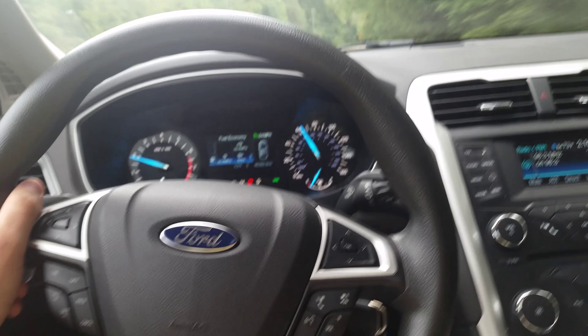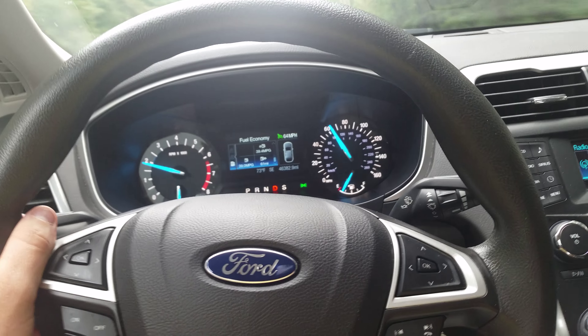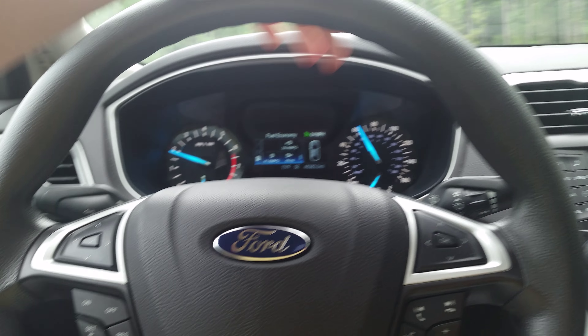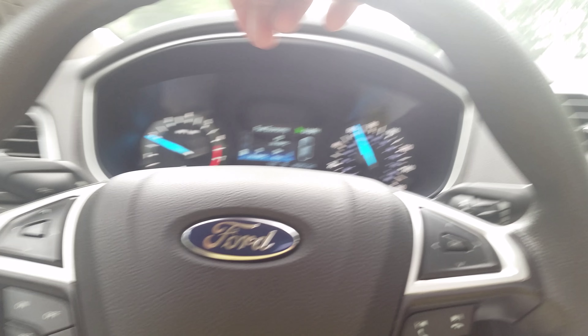The fuel economy out of this Ford Fusion is about as good as you can get. You're not going to step into any other product here in America that's going to average this kind of fuel economy at almost 65 miles an hour. Running at about 1,900 RPM, just shy under 2,000, which is great.